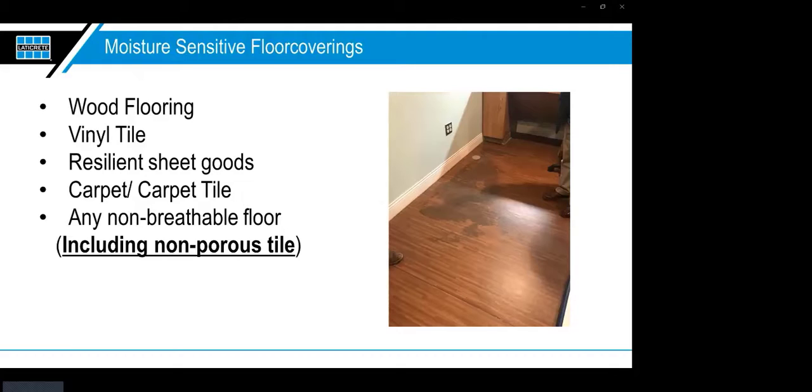What are moisture-sensitive floor coverings? Wood flooring is certainly moisture-sensitive. Vinyl tile and resilient sheet goods can close off floors so moisture has nowhere to go — that's where bubbling occurs. Carpet and carpet tile are definitely affected, and adhesives cause major problems with those products. Pretty much any non-breathable floor, including non-porous tile, is affected. It used to be assumed that putting tile in a project meant no moisture concerns, but with today's dense porcelain panels and large-format tiles, those days are gone.